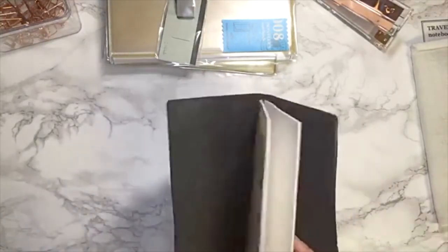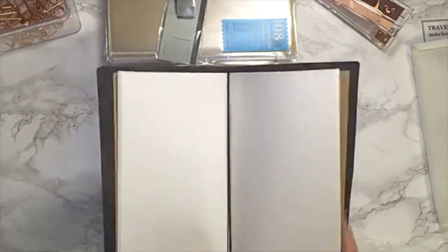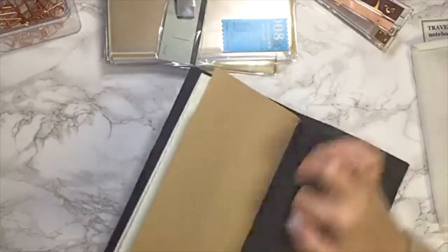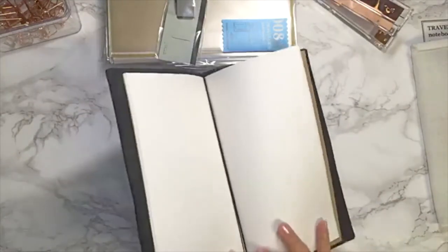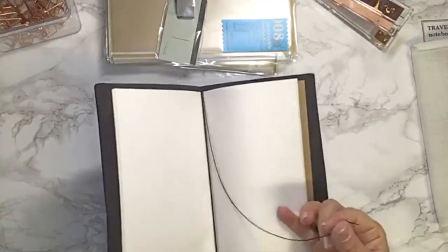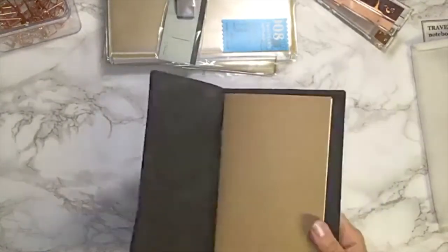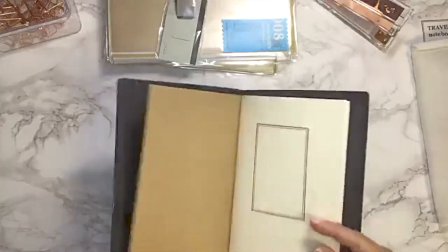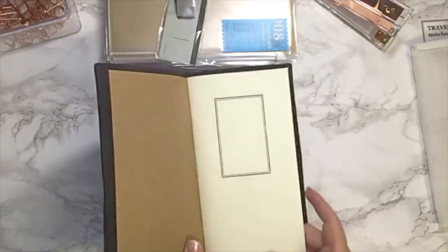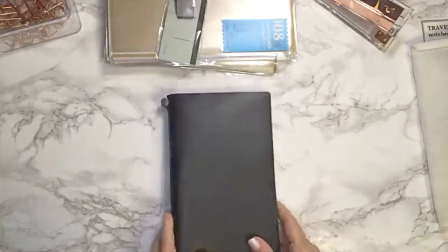Now I understand why people always show so much love for this notebook. There's still a mark here and it feels quite tight, but it's not meant to look like this forever — it's meant to be used. I don't want to stress about the cover; it's going to be my carry-on book. It comes with one insert, but there are two rubber bands already. And there's also this page marker — see, you can use it to mark your place. Some people put charms on it, but I think I'll keep mine simplistic.